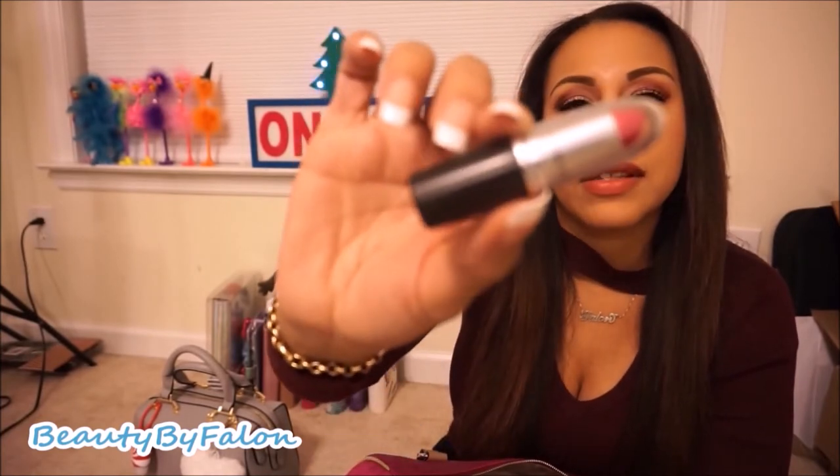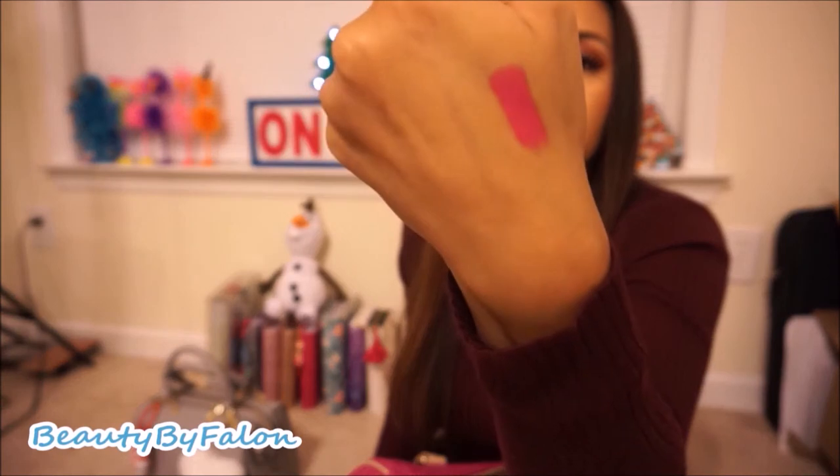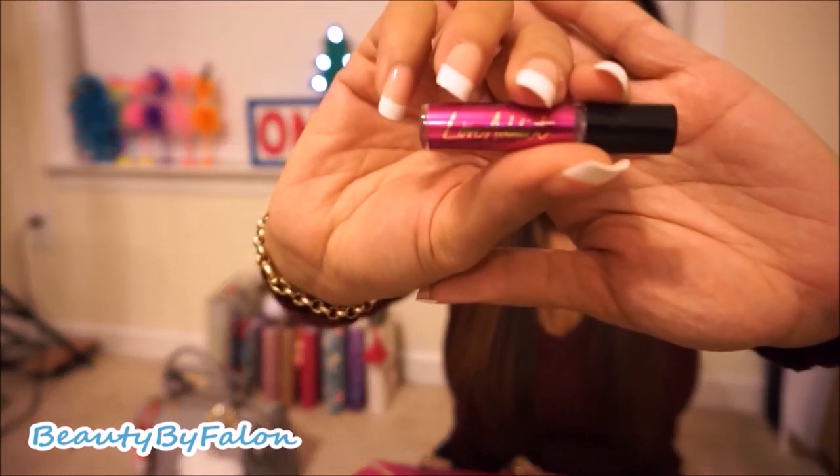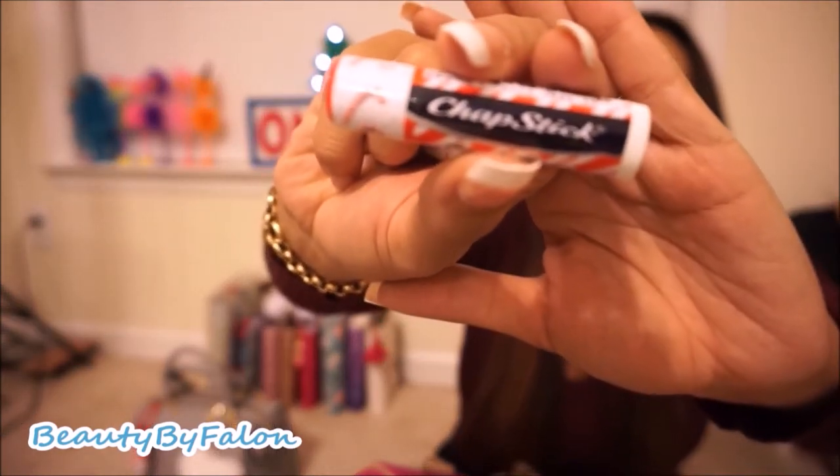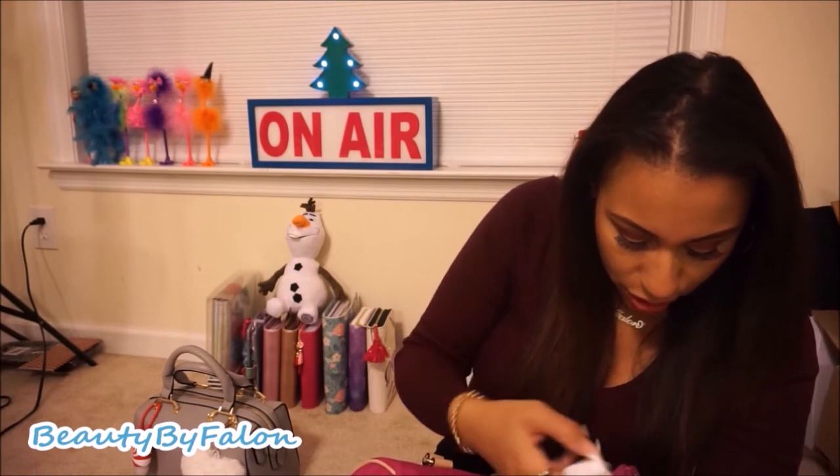I have a MAC lipstick in 'Be Silly' which is similar to the purse color. I also have a travel-size Victoria's Secret Love Addict fragrance mist, another candy cane chapstick because it's my favorite, a little eyelash glue just in case my eyelash gets loose, and some mini tweezers and mini dental floss.